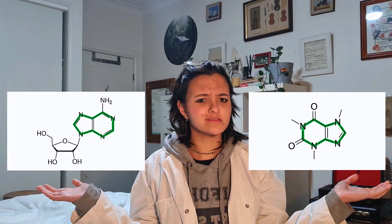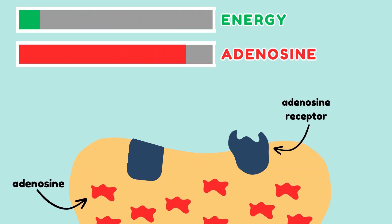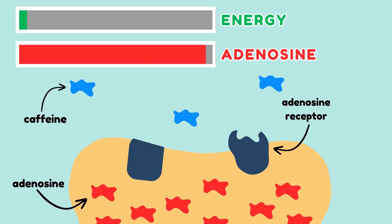So, how is this related to caffeine? Take a look at the chemical structures of adenosine and caffeine — they're pretty similar, right? Well, because of that, caffeine molecules can also bond to adenosine receptors. However, they can't initiate the sleep response. They only take up receptors that would normally be occupied by adenosine.